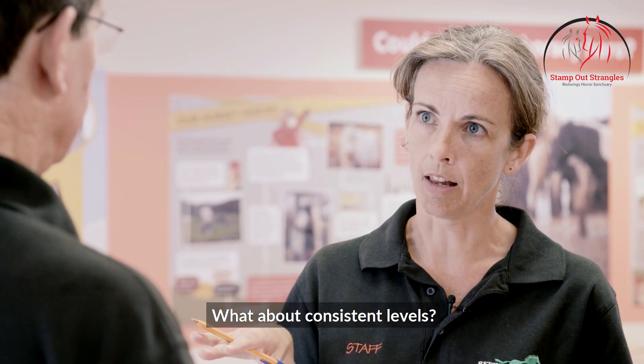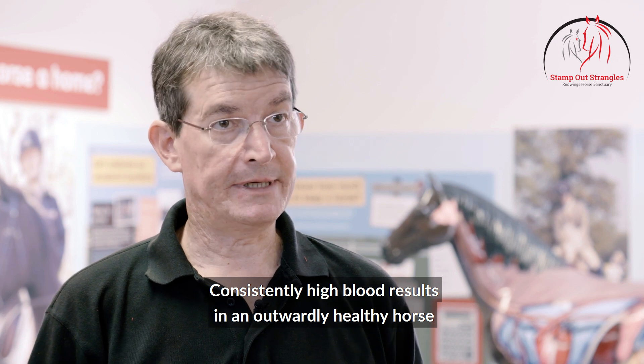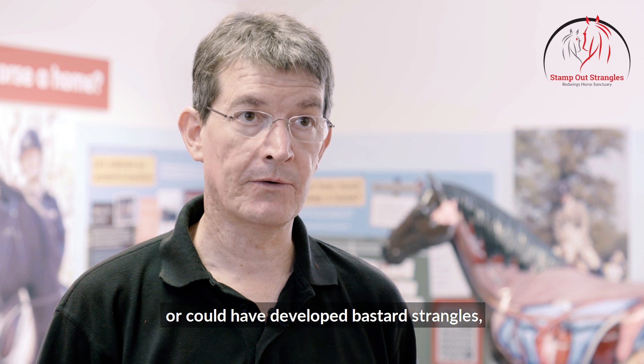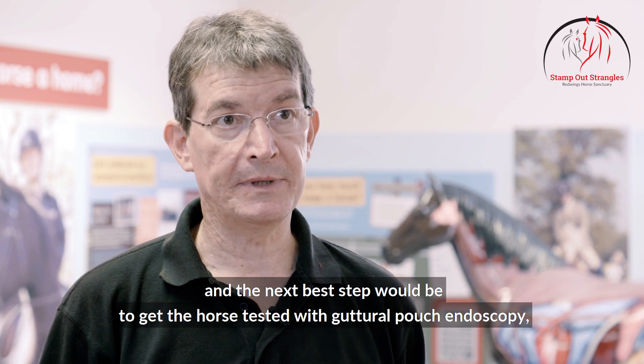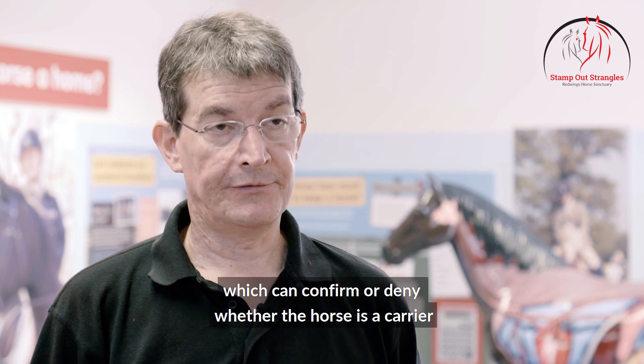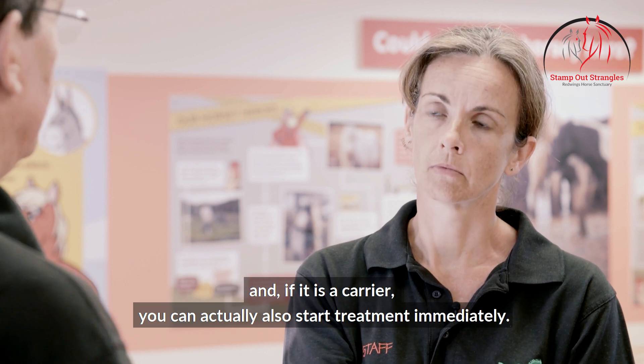What about consistent levels? Consistently high blood results in an outwardly healthy horse should give us concern that the horse might be a carrier or could have developed Bastard Strangles. The next best step would be to get the horse tested with guttural pouch endoscopy, which can confirm or deny whether the horse is a carrier, and if it is a carrier you can actually also start treatment immediately.